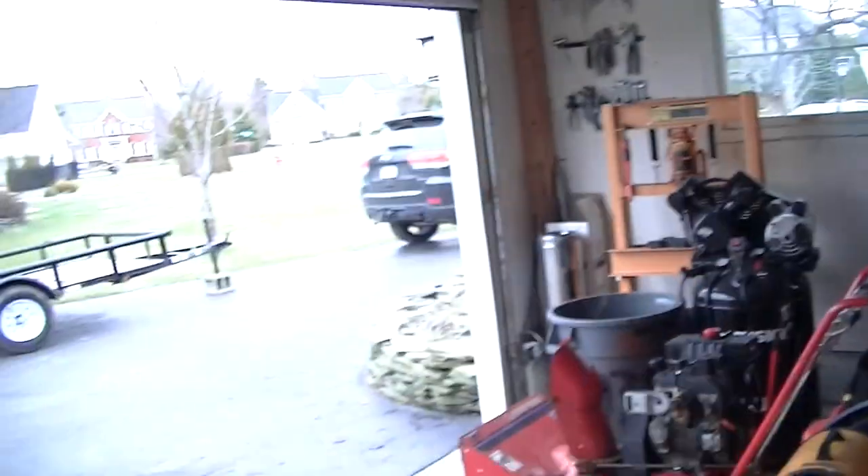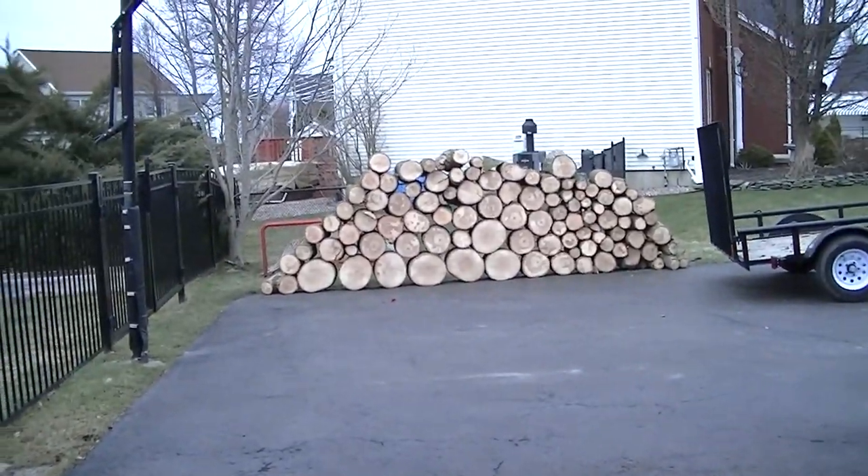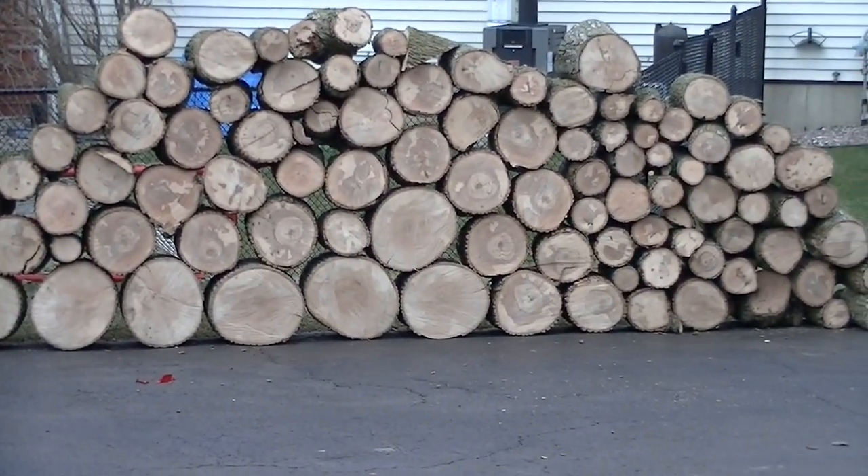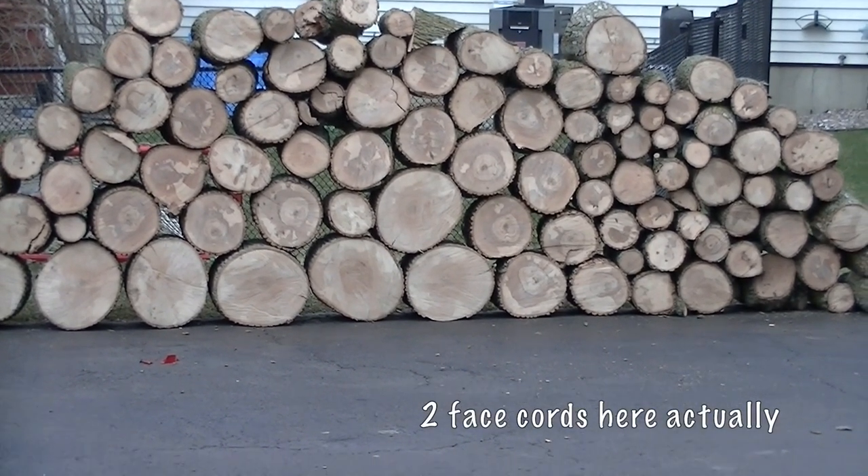I think it was on Wednesday or Thursday. They were forecasting 70 mile an hour winds and we got about 60, 60-65. And anyway, we wound up getting a nice pile of wood out of it. Yes, we did. It's about a little more than a face cord.